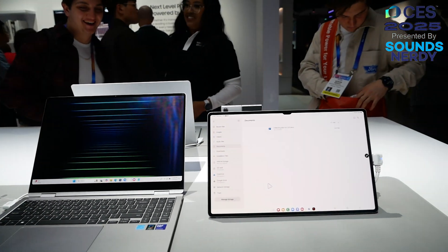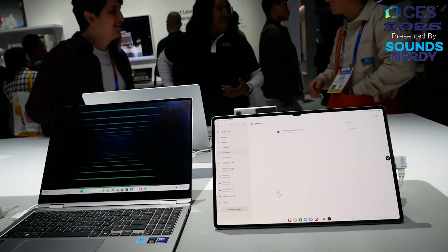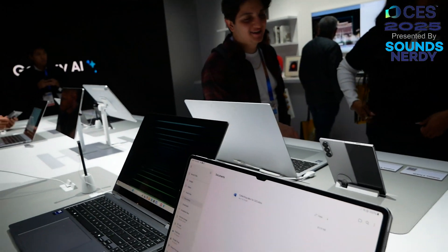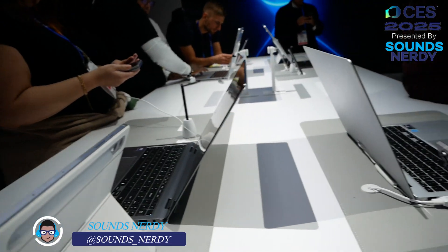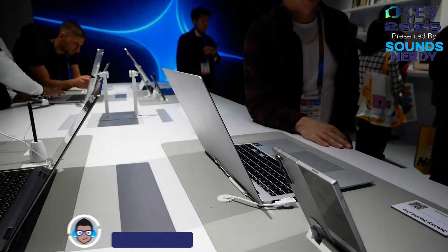What is going on everybody, welcome to Sounds Nerdy. We are at CES in Samsung's booth checking out the Galaxy Book 5 Pro and the Galaxy Book 5 Pro 360.